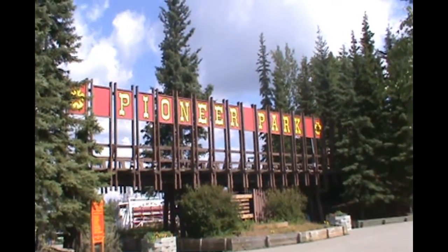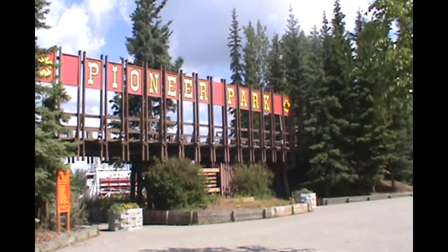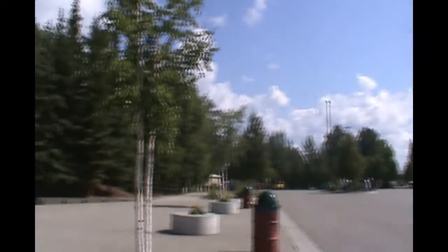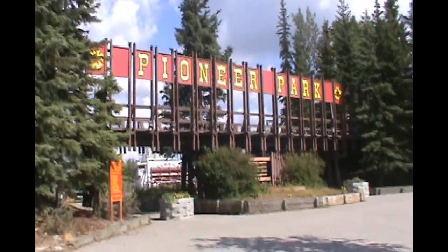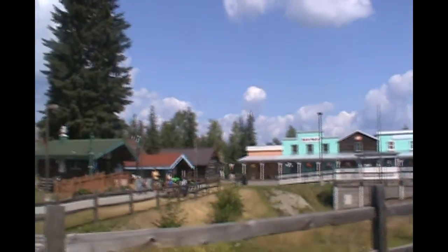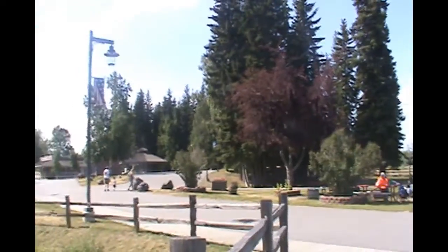Hello everyone, this is Pioneer Park. It's a 44-acre park with a bunch of little museums and tourist shops. I don't think we could have picked a more beautiful day to come. We'll see what we see and hope you guys enjoy what I show you. Pioneer Park is so cool — I am thoroughly enjoying myself.